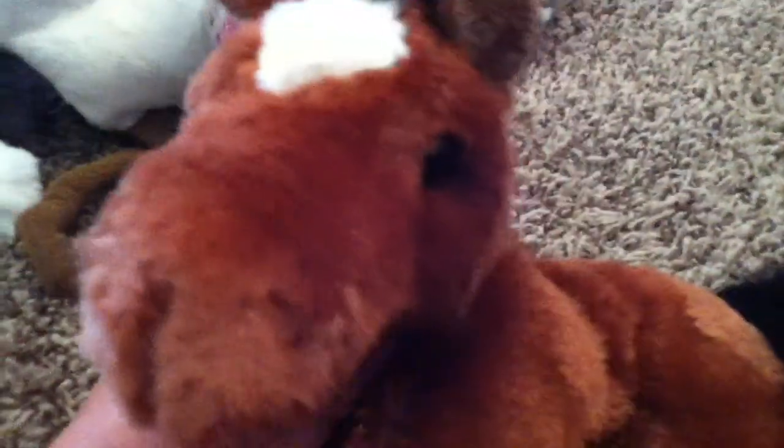This is River — or Oakley, I'm not sure — but he's my Webkinz gray-brown Arabian and he's really cute. He's got like a gray and brown mixed coat.